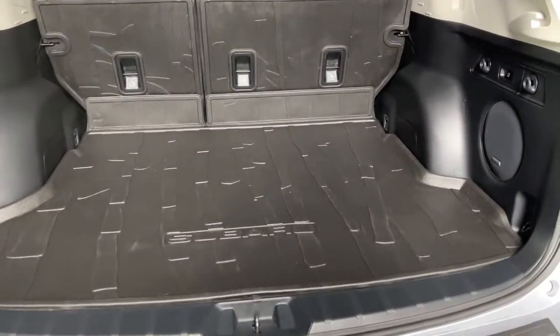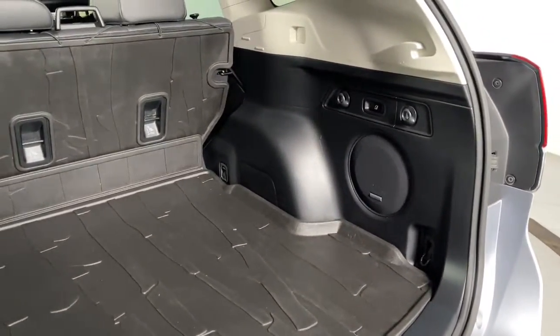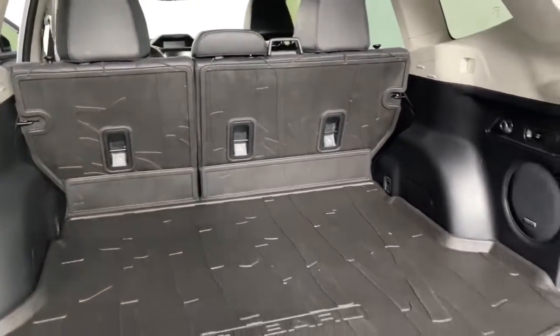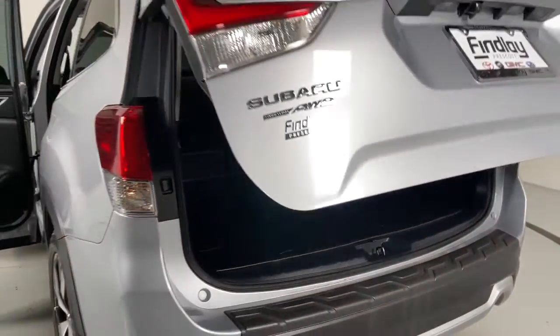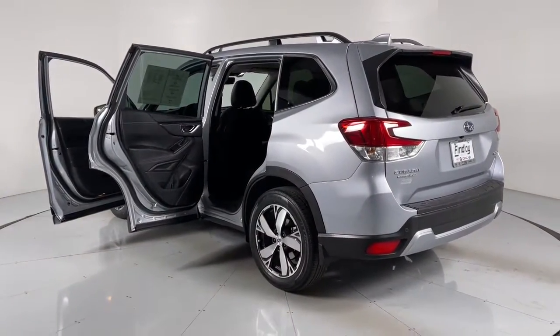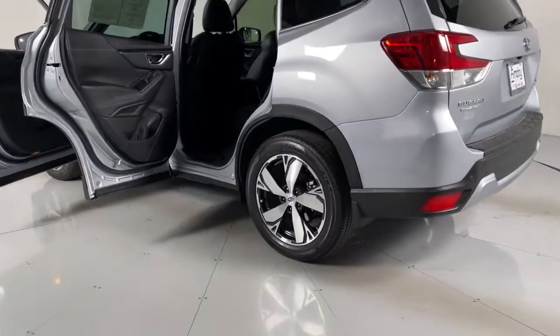The following are some of this vehicle's highlighted options: panoramic roof, navigation system, power liftgate, electronic stability control, seat memory, trip computer, bucket seats, power windows, four-wheel disc brakes, power steering.